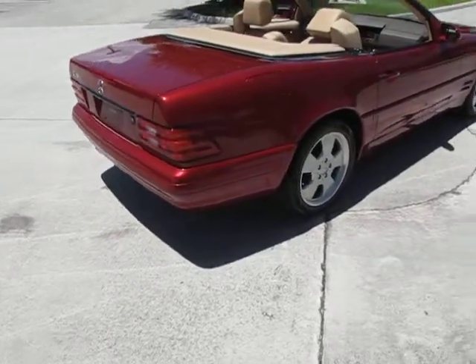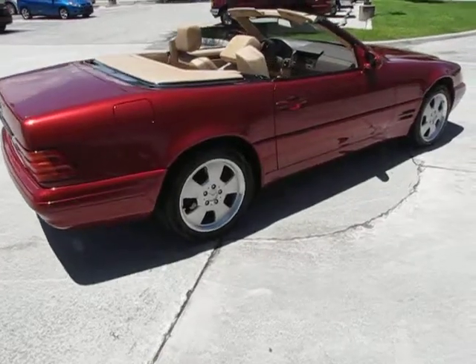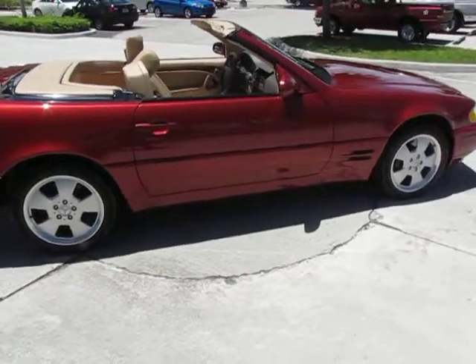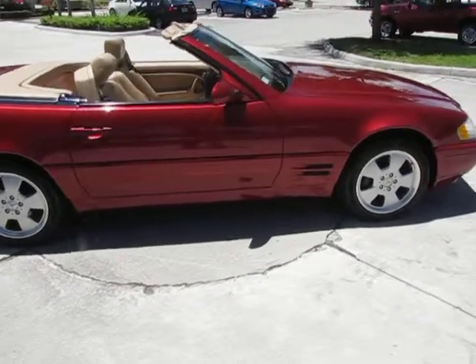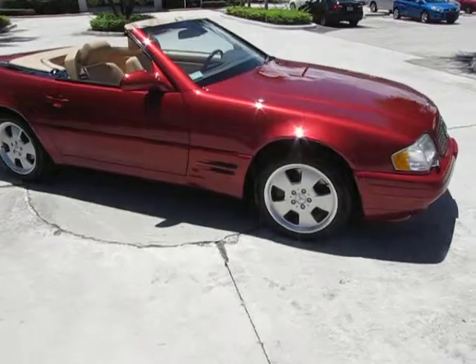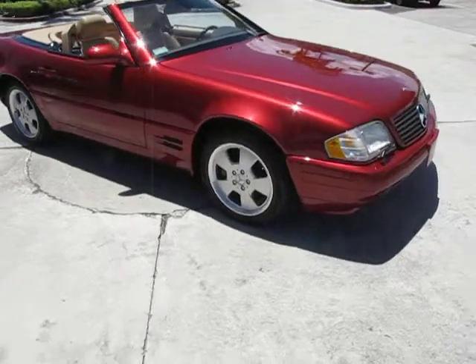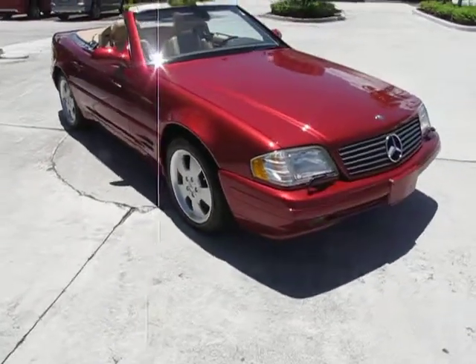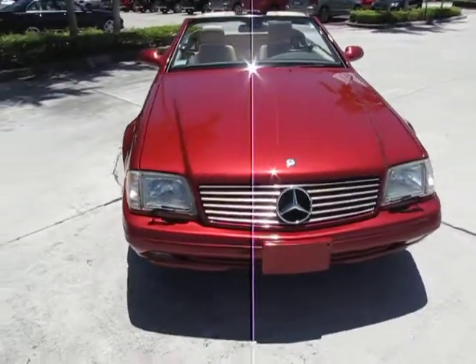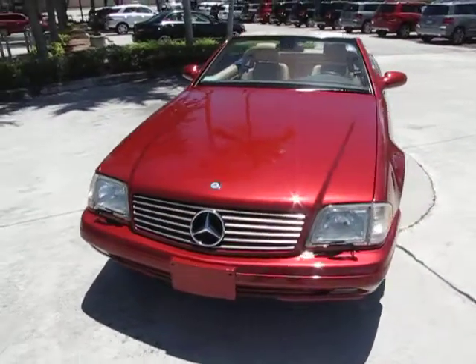This car is exceptionally low miles — just over 20,000 miles on the car. It has always been a Florida car. It was sold by our store originally, serviced by our store and our sister stores all the way through. It's a clean Carfax, and I think you'll be very hard-pressed to find one any nicer.